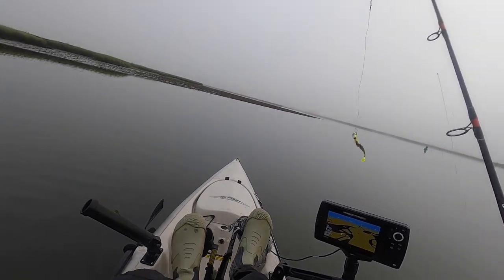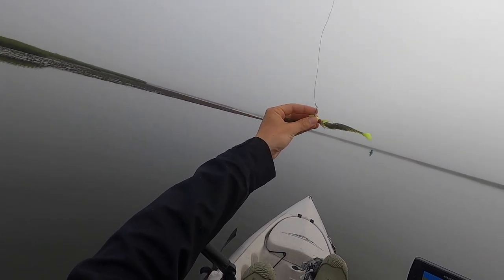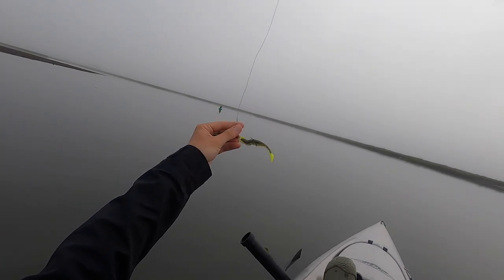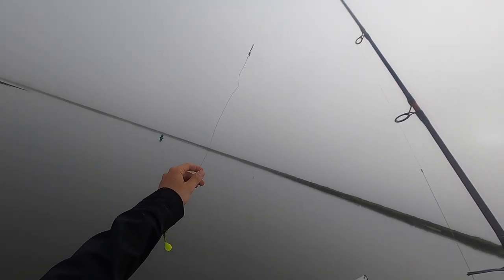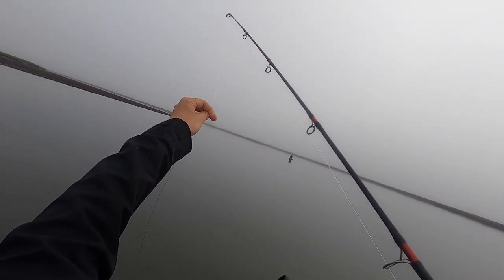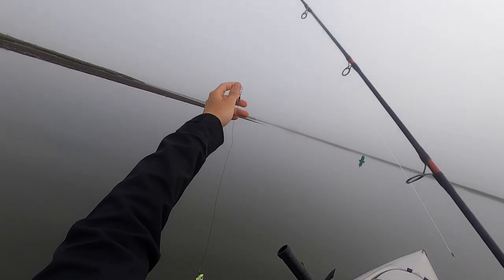So what are we using today, guys? We're using a bucktail with a — this one's kind of broken — it's a bass assassin, small paddle tail. I think this is the chicken something color. And because there's blues out today, we're using a wire — metal wire — attached to a 40-pound fluoro leader I usually use for stripers. I decided to add the wire and it's been working. I lost a couple of jig heads the other day using only fluoro, but this seems to be doing the trick.